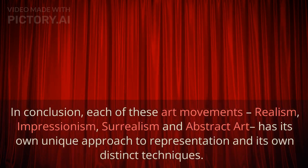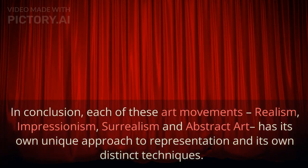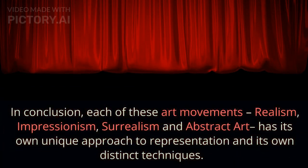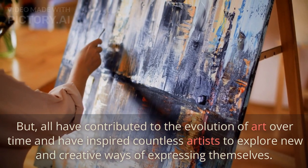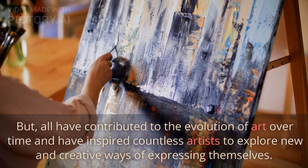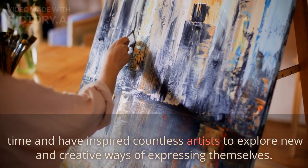In conclusion, each of these art movements — realism, impressionism, surrealism, and abstract art — has its own unique approach to representation and its own distinct techniques. But all have contributed to the evolution of art over time and have inspired countless artists to explore new and creative ways of expressing themselves.